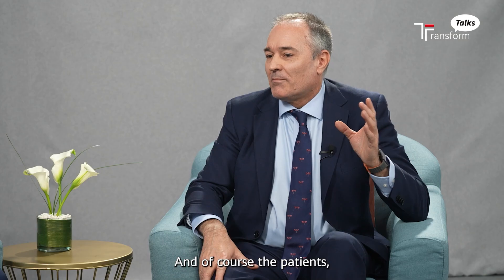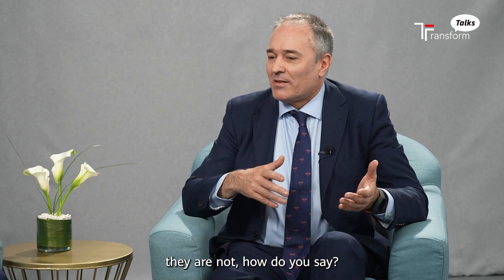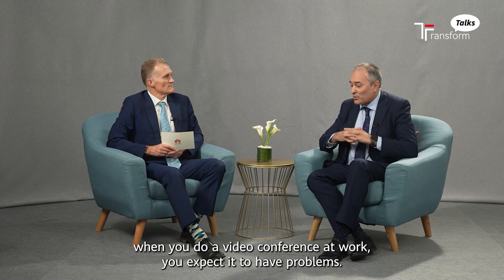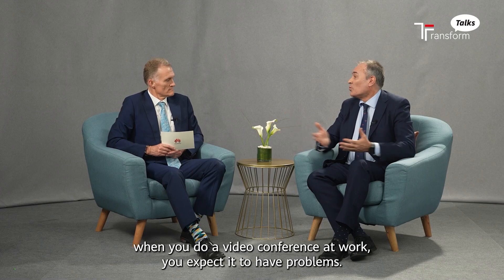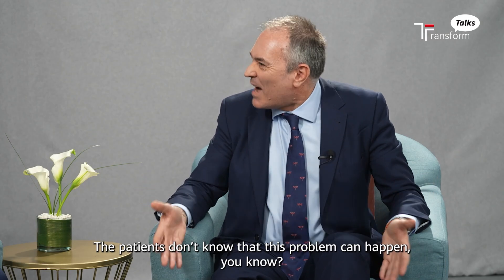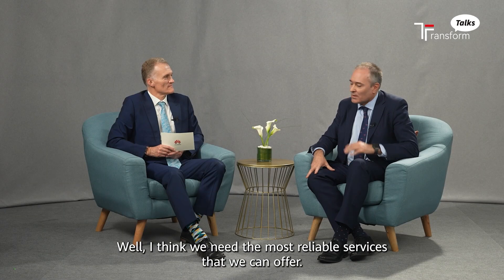And of course, the patients — when you do a video conference at work, you expect there may be problems. But patients don't know this, that this problem can happen. And I think we need the most reliable services that we can offer.